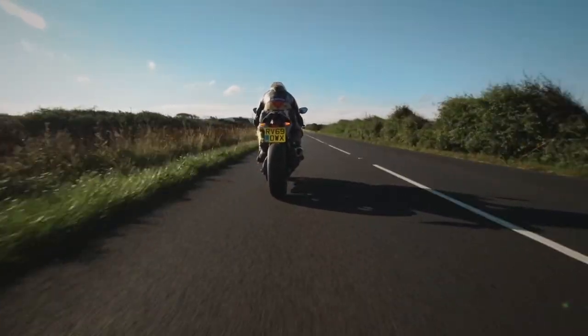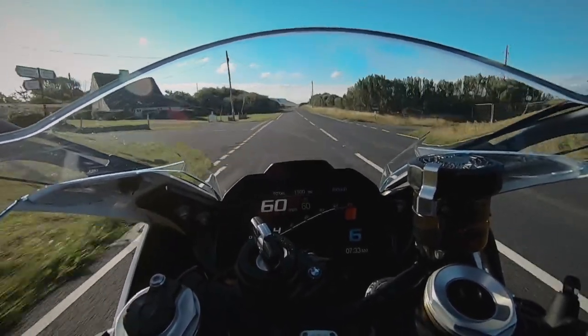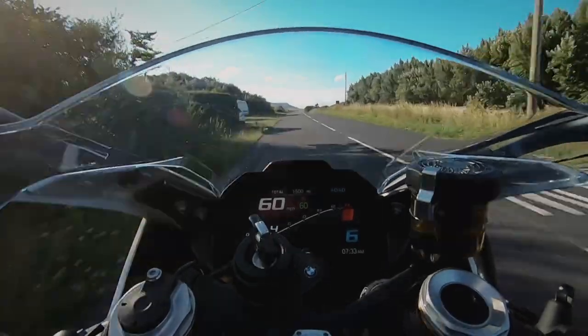That's it, guys — that's the end of the lap. Sorry if I've waffled on a little bit, but I just wanted to give you a great insight into the Diamond Races course.